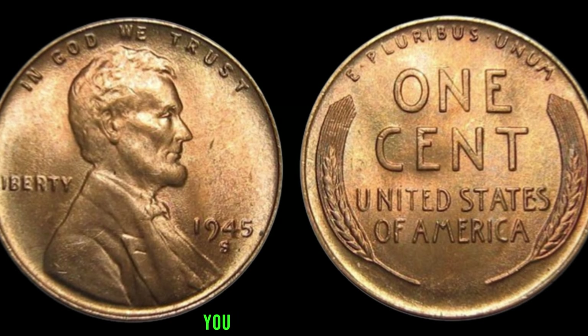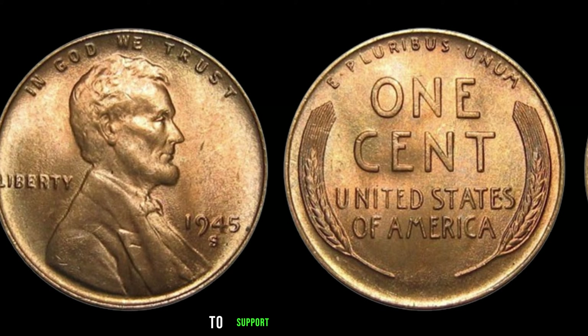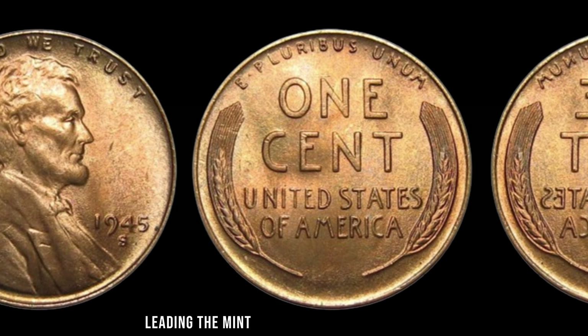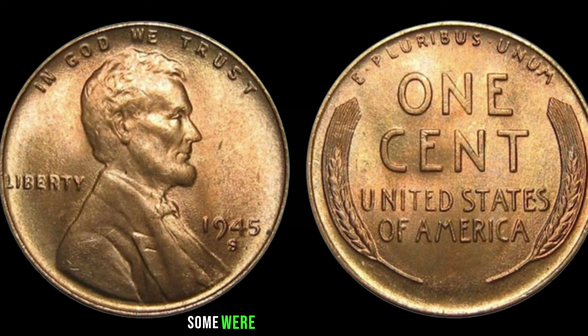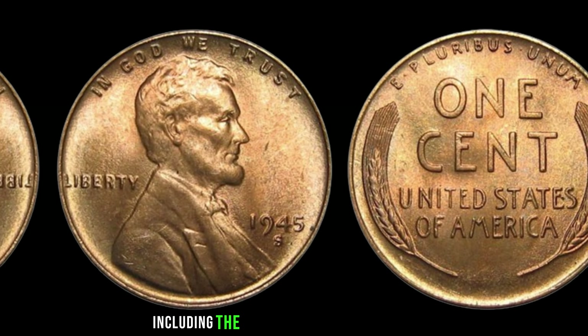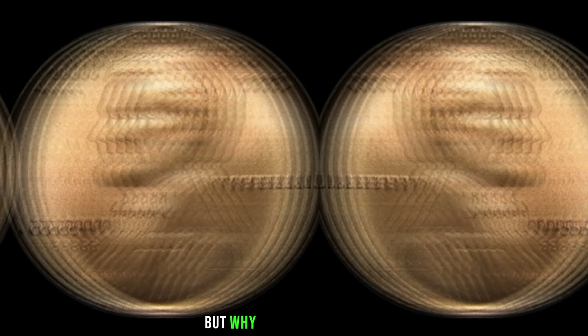And there you have it, folks — the fascinating tale of the 2013 Lincoln penny without a mint mark. A small coin with a big story and an even bigger price tag. Who knew that a penny could be worth so much? Stay tuned for more coin collecting tips and hidden treasures right here on our channel.